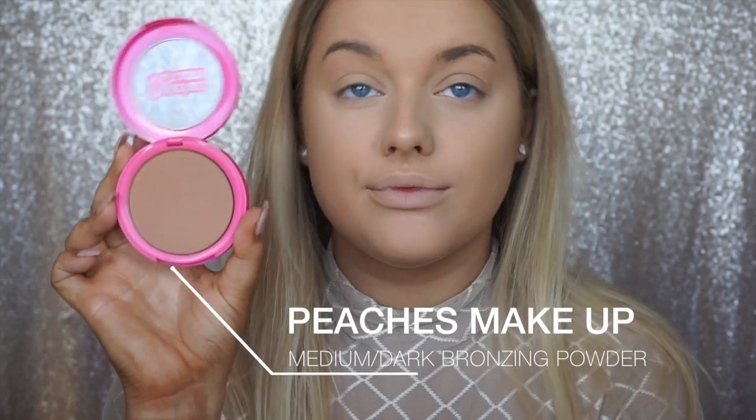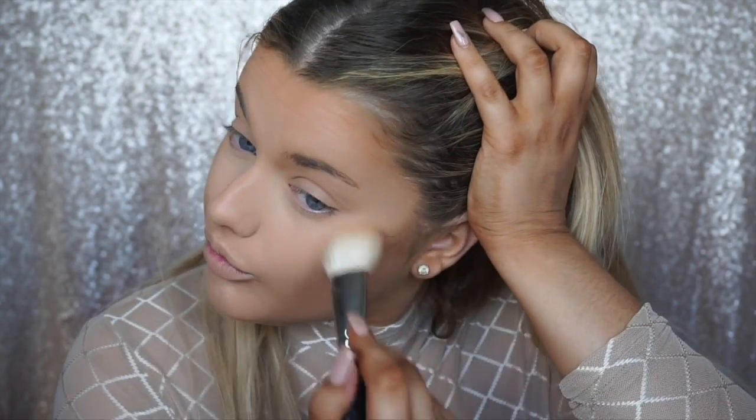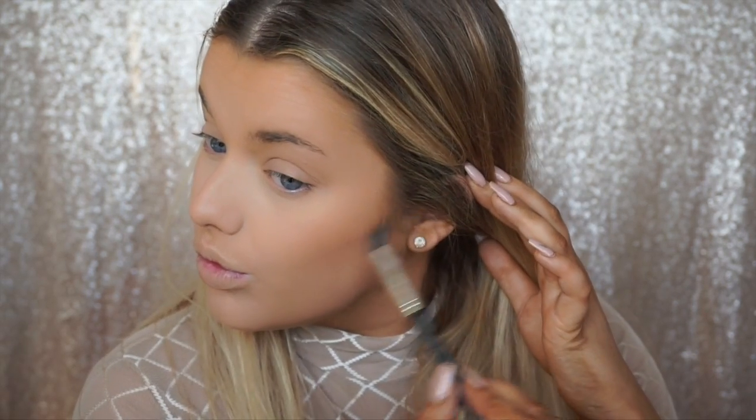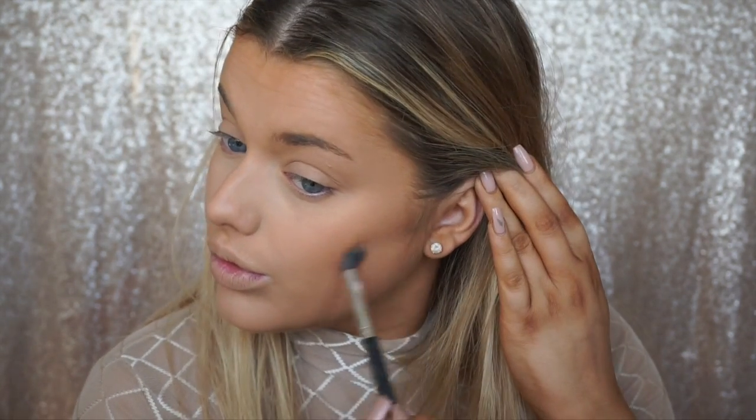Any powders we put on top are going to apply a lot smoother. Speaking of which, we're taking the Peaches and Cream Makeup bronzer in the shade Medium to Dark and applying that all over the places I want to warm up — basically the frame of my face. Then we're going to sculpt out our cheekbones using the sculpting powder from Peaches and Cream Makeup, which is a lot cooler in tone. I'm taking a much smaller brush and applying it to the places I want to narrow, which for me is my cheekbones and my nose.